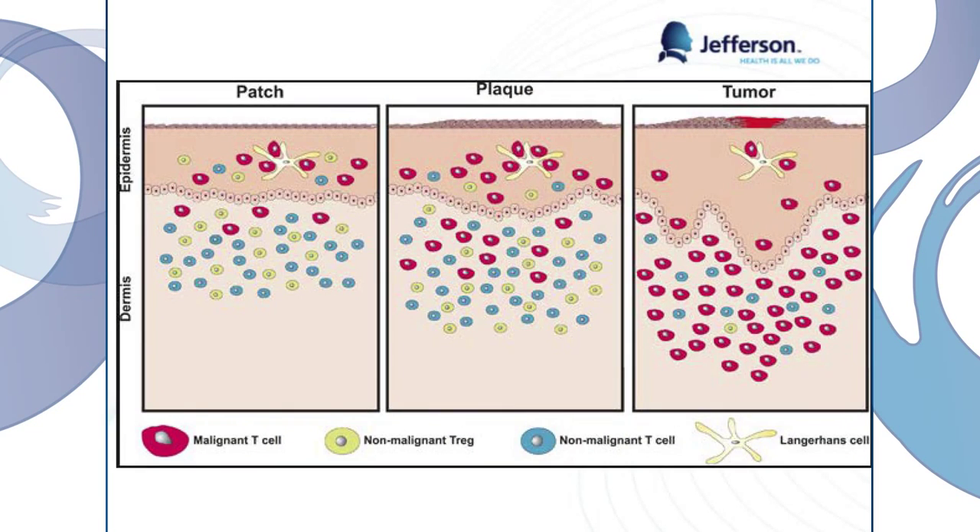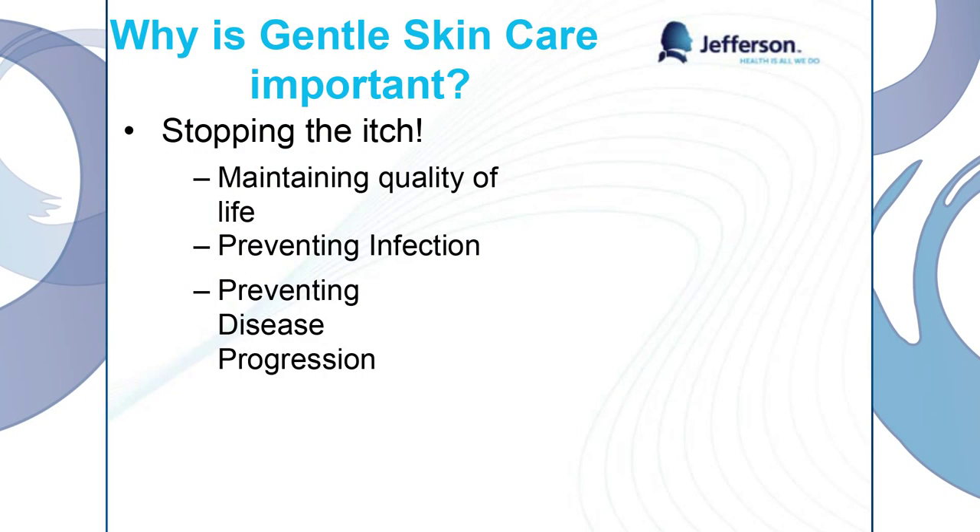This picture depicts the red cells as the malignant T cells. In patch stage, we still have a lot of intact T cells and B cells, but as we progress in our disease, they're pretty much taken over by the malignant cells. So if something gets through, there's not much to fight it. We also want to prevent disease progression. Studies show that the more we itch and the more infections we have, the more likely we're going to have a progression of disease. So preventing that itch and preventing infection is essential to our treatment.